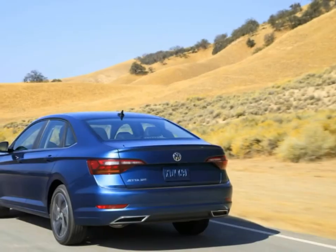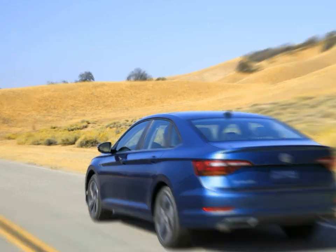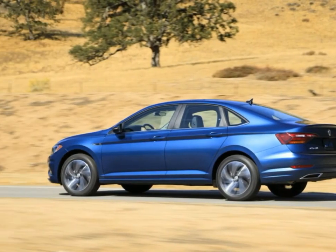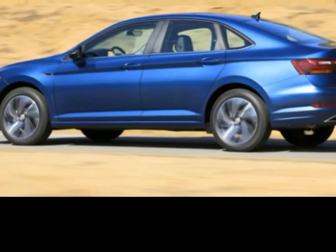The 2019 VW Jetta is longer than the current model by around an inch, with shorter overhangs, and more wide and lower than the previous model. It additionally gets an overhauled front fascia with standard LED lighting. The roofline sweeps back quicker, giving it a more roadster-like profile.